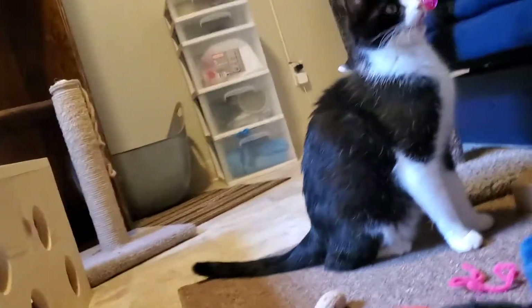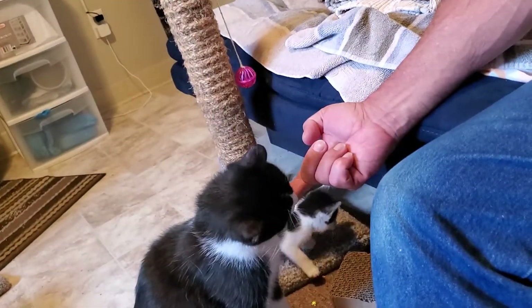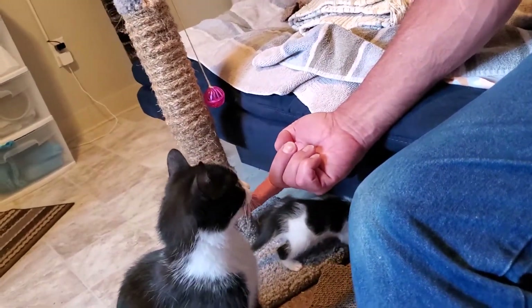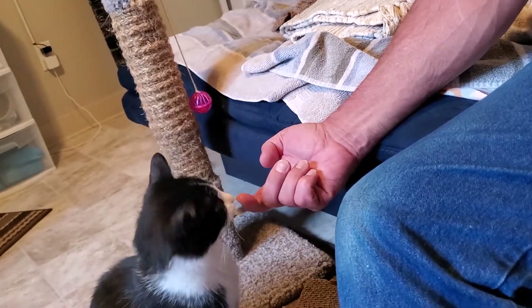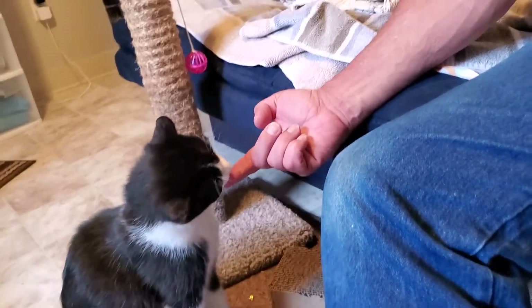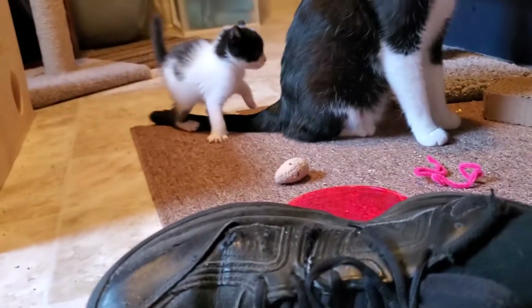Do you want some? April says she'll take it off your finger. Then I won't bite into it either. Wait till it's all gone and see what she does. She just licked it clean.